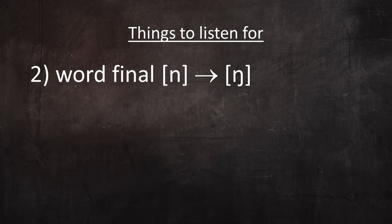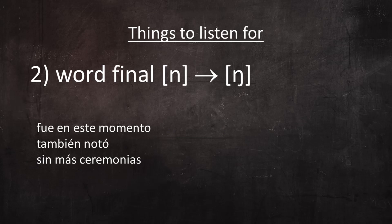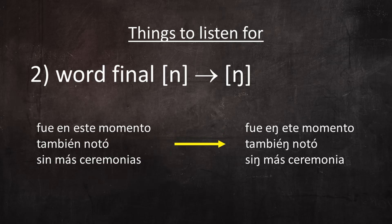Another thing he does that's common to Caribbean and coastal dialects is pronounce word-final N as a velar nasal. So listen for him to pronounce phrases like fue en este momento, también notó, and sin más ceremonias, like fue en este momento, también notó, and sin más ceremonia.